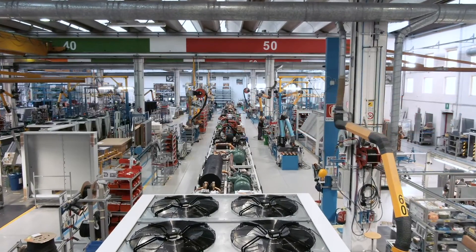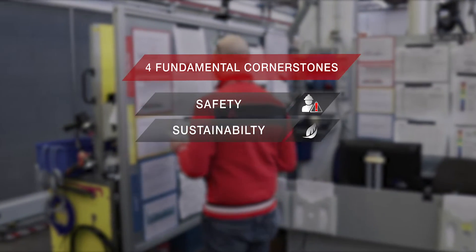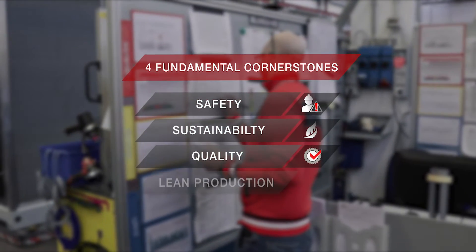In these centers of excellence, production is based on four fundamental cornerstones: safety, sustainability, quality, and lean production.